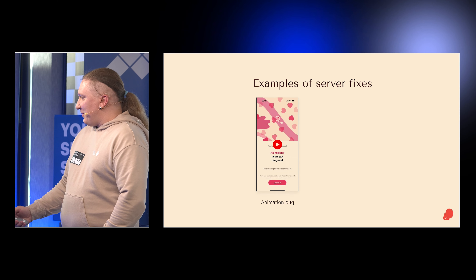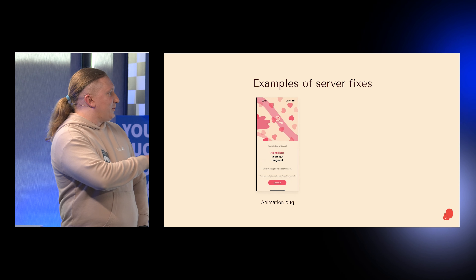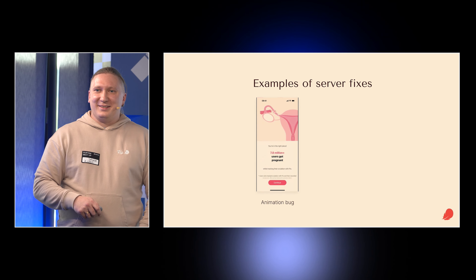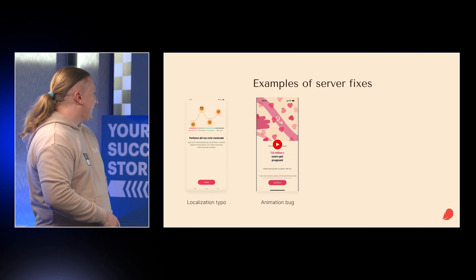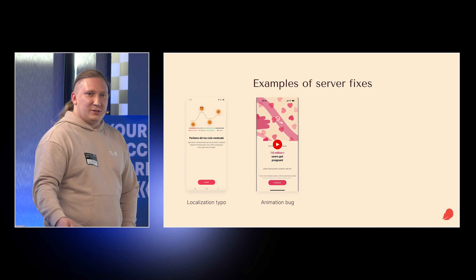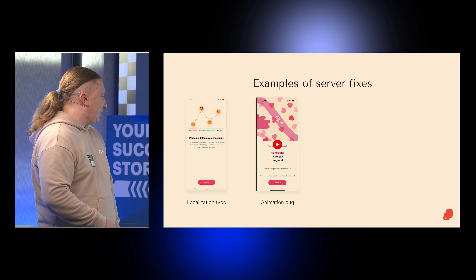A couple of examples of what we can fix online: one animation had a localization typo — or simply lacked localization — so we can just localize it and push it to the server in a couple of clicks. We basically just wait for translators.